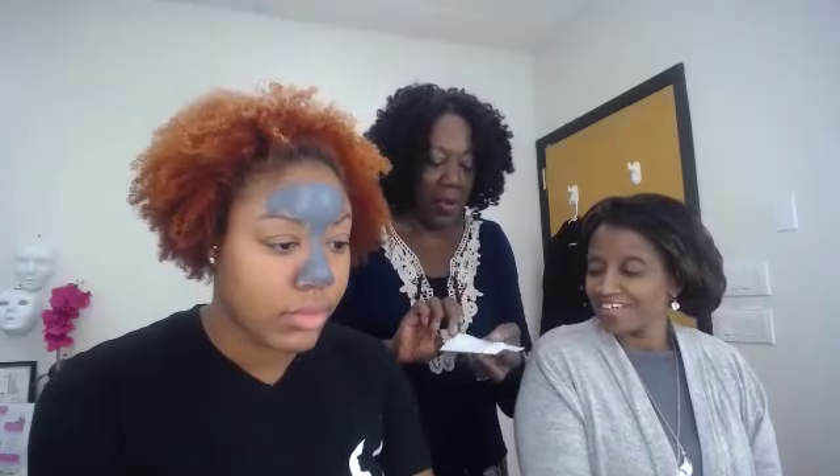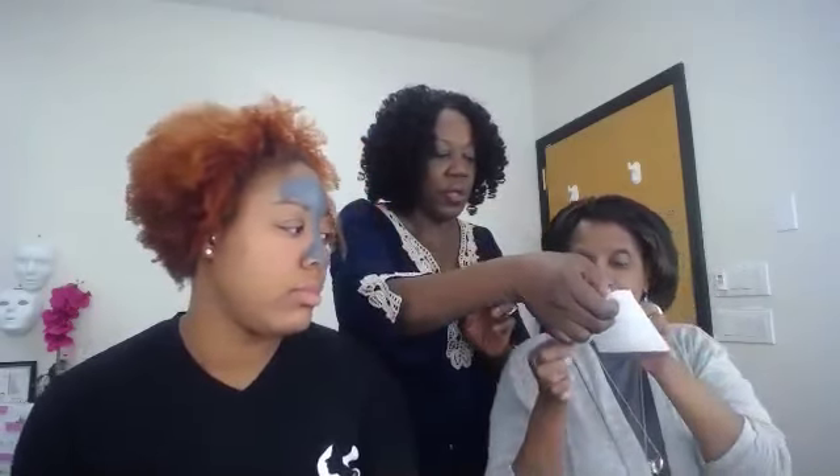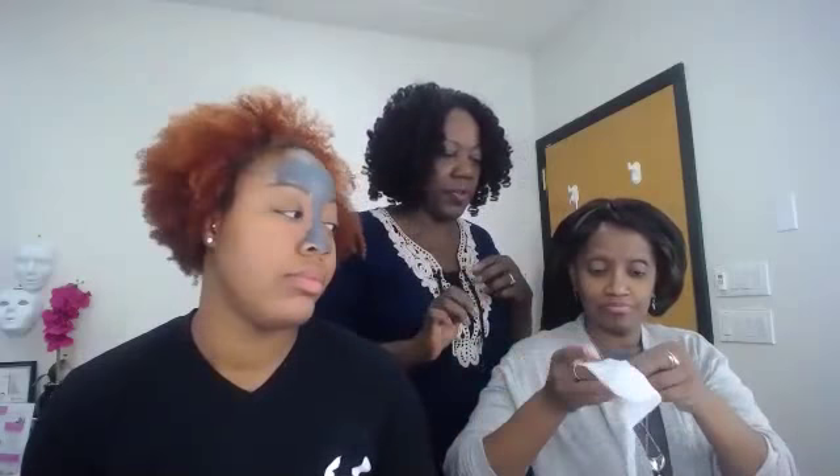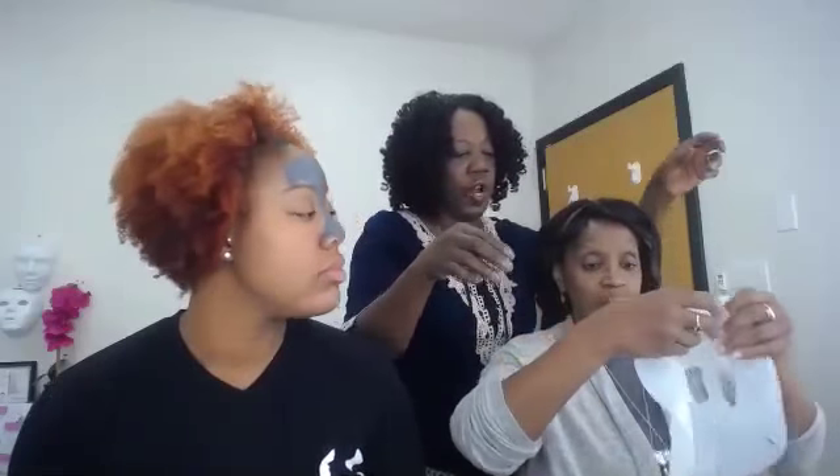Now we're going to start with Linda and do the biocellulose mask. Let me show you how this works. You're going to pull this out of the package — you see how it opens up? It looks a bit messy, but you're going to unfold it. There are three parts to this. Turn it around so that the eye openings face your eyes.